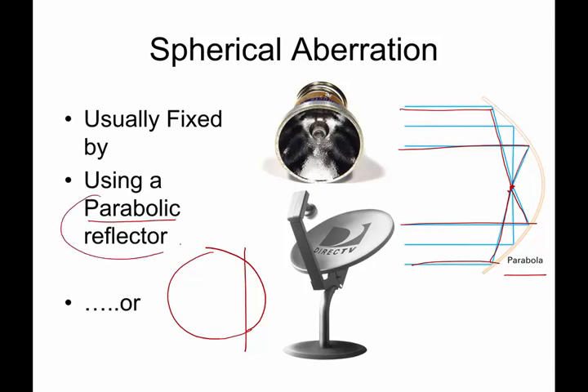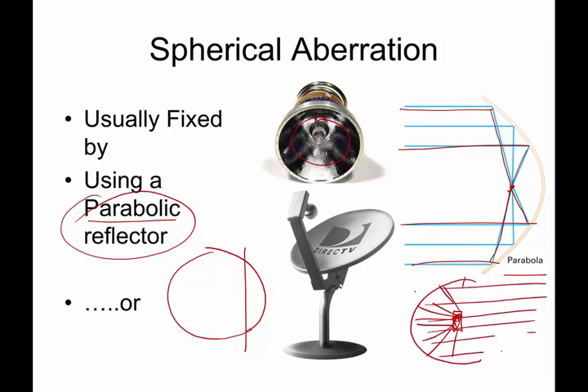You've actually seen parabolic reflectors all over the place. Inside a flashlight, there is a parabolic reflector, and at the focus point is the glowing light. Light comes in, hits the walls of that reflector, and when it reflects it goes out perfectly straight. The light bulb is actually at the focus — that's one of the ways they contain beams of light in a flashlight and get them to move in nice straight lines outward.